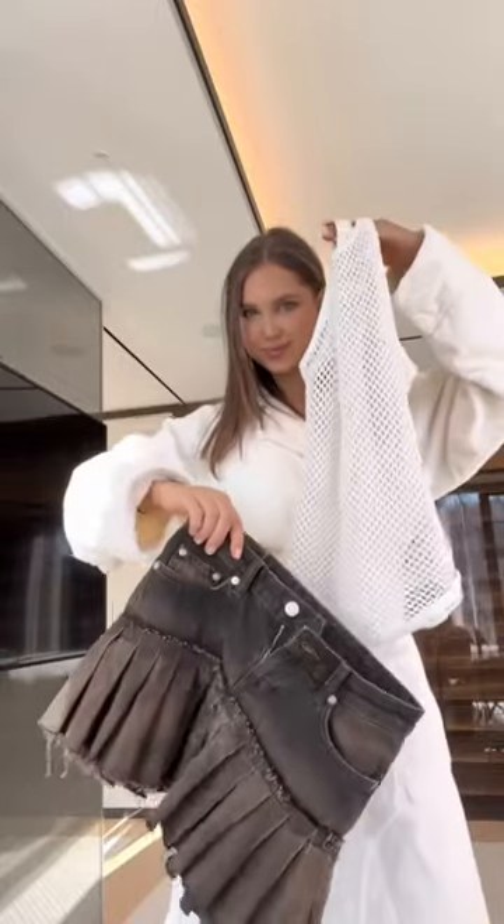Micro miniskirts are the hottest trend of the season. Let me show you how to make a sick outfit with a micro miniskirt.